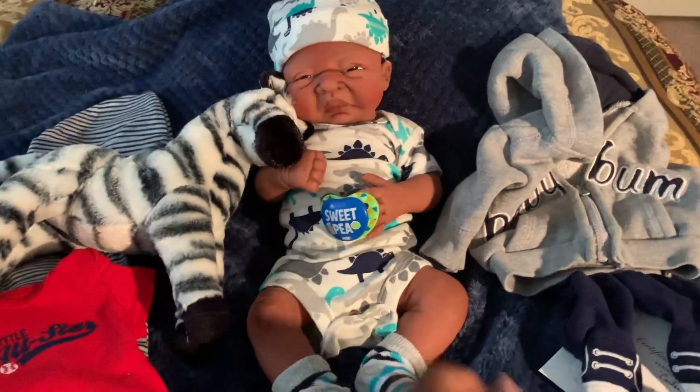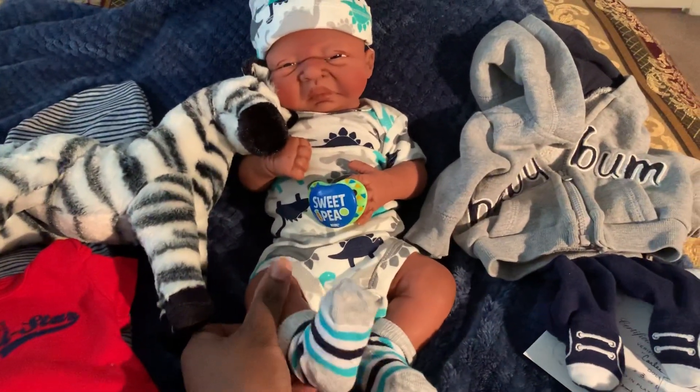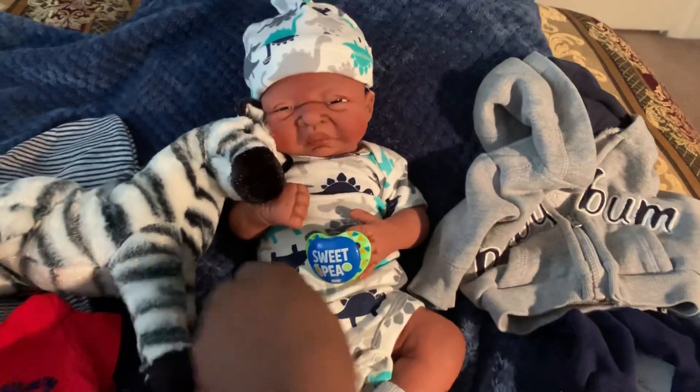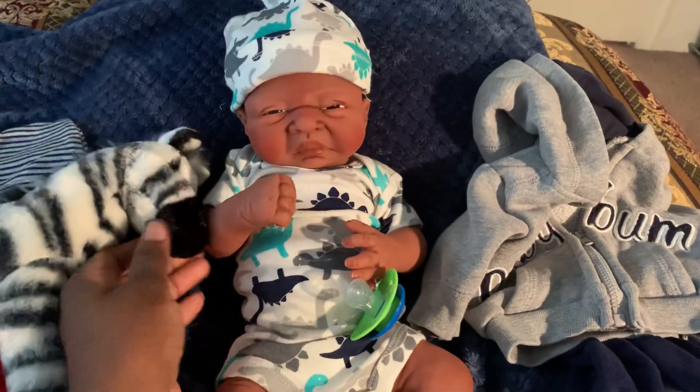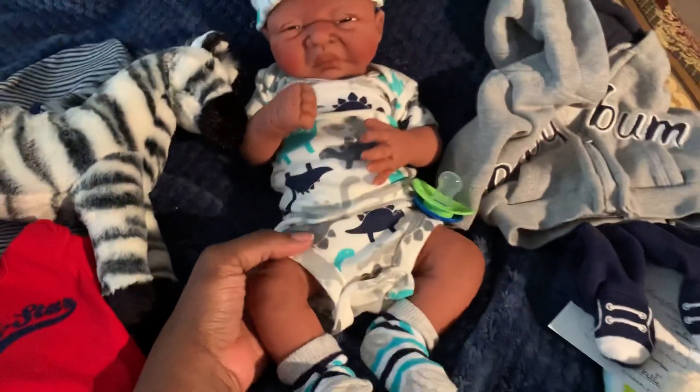Hey YouTubers, look what we got today. We got our Carly Scope and he is up for sale. He is a preemie, made by Kimberly Dolls.